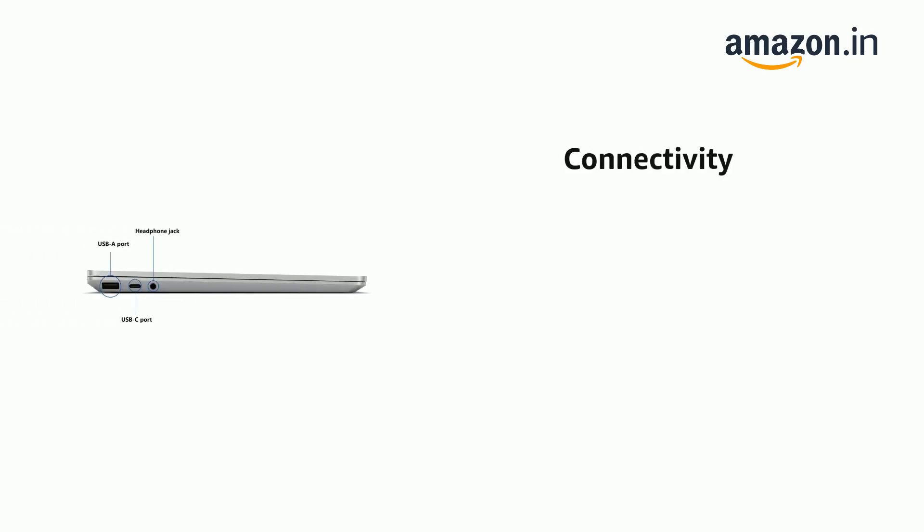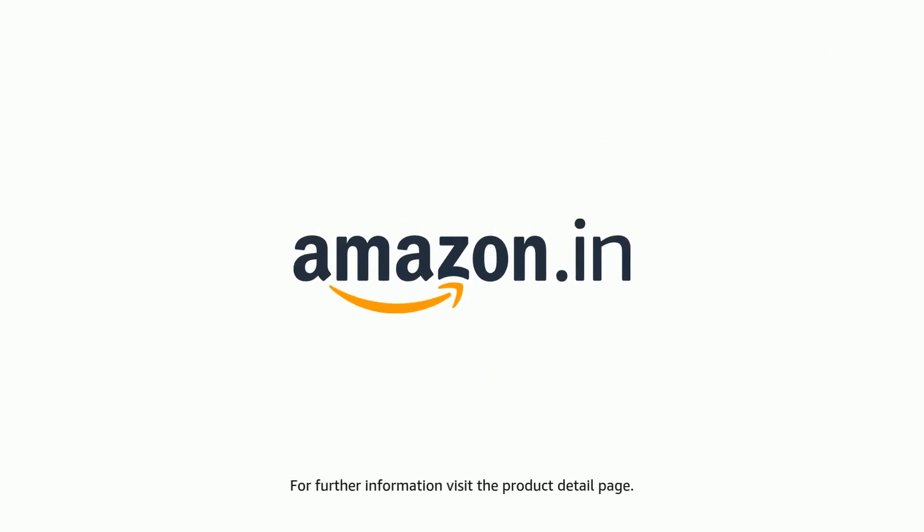It also features 2 USB 3.0 ports. The product comes with a standard brand warranty. For further information, visit the product detail page.